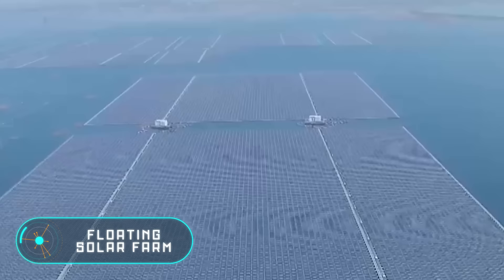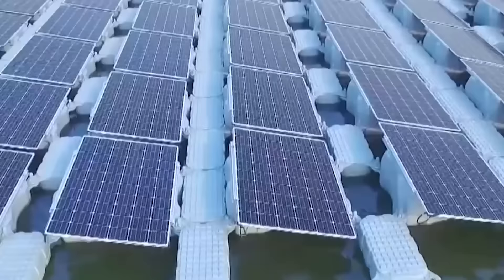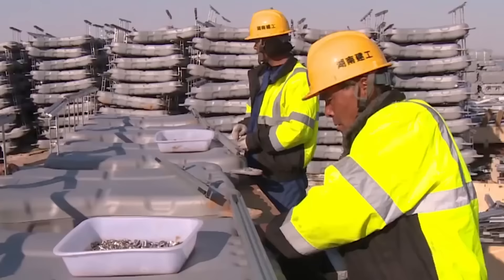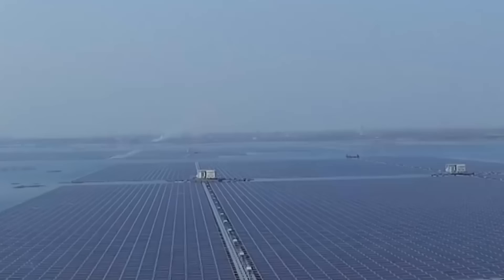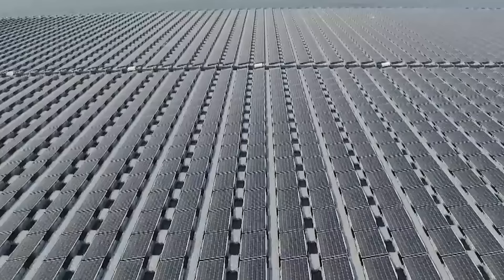Floating solar farm. Solar power can provide invaluable benefits to the world as a renewable energy industry. Right now, China is the country that has the highest installed capacity of solar power. This is where a huge number of solar panels are produced and commissioned, even more than in Germany, Japan and the United States, despite the fact that these countries are considered the leaders in green energy.